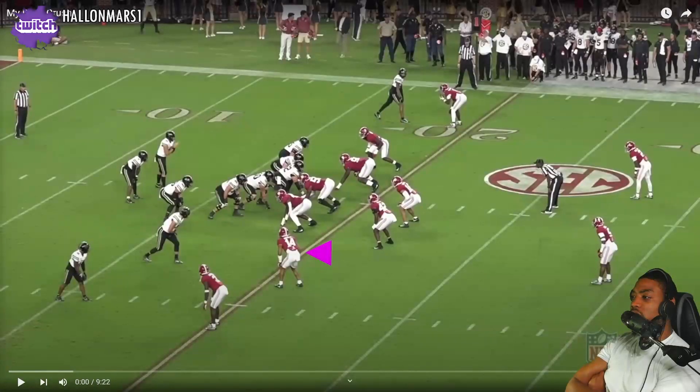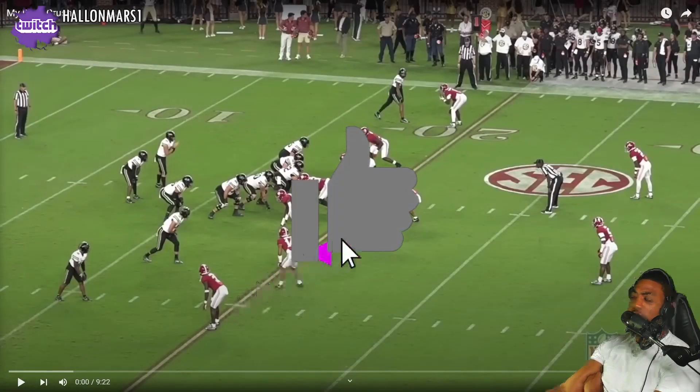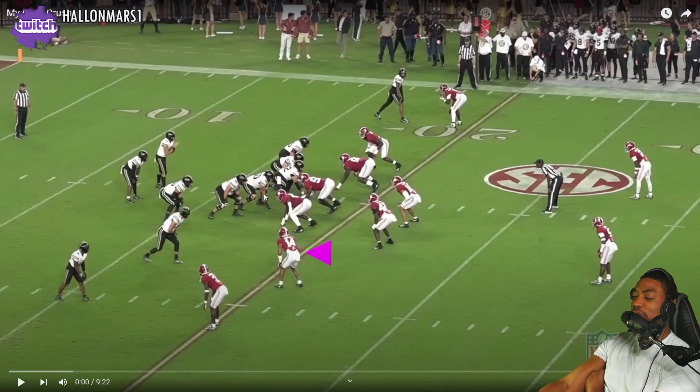Very well-rounded — good cover skills deep and up close, can hit, he's fast. I think a good team fit would be the Bengals, there's a need there, and I think the Patriots would be a good fit too. Y'all let me know some teams you think would be good fits. I believe he's a first-round talent — y'all let me know your thoughts in the comment section. Let's get to it.